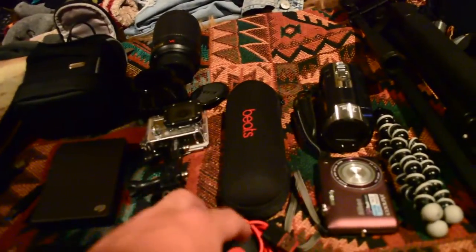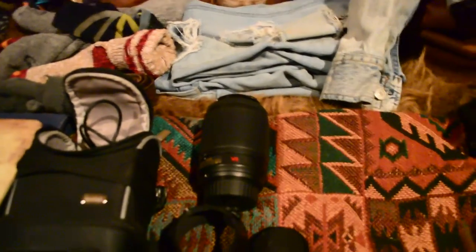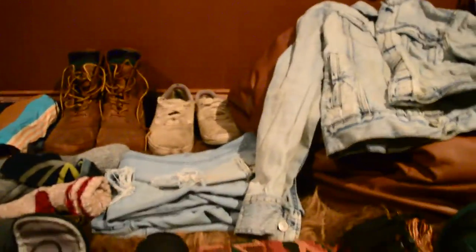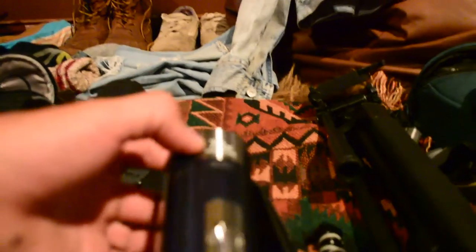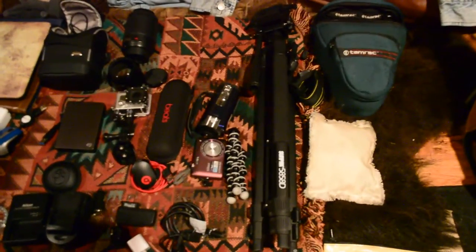I bring my Beats Pill speaker. Here's my zoom lens for my Nikon D3200, which I'm shooting this video with — I'm using an 18 to 55 millimeter lens. I also bring a Sony 7x extended zoom camera as a backup, and a Nikon Coolpix. My gorilla tripod, and a super pack tripod if I know I'm doing big shots.